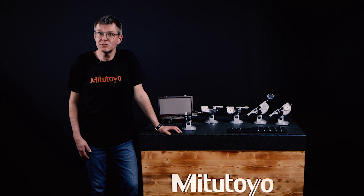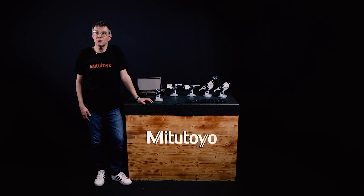For any questions, please contact your local Mitutoyo. Thank you, and don't forget to give us a like, comment, or follow.